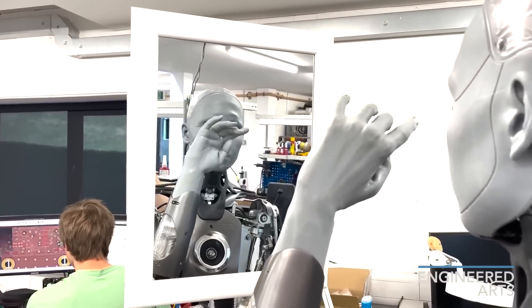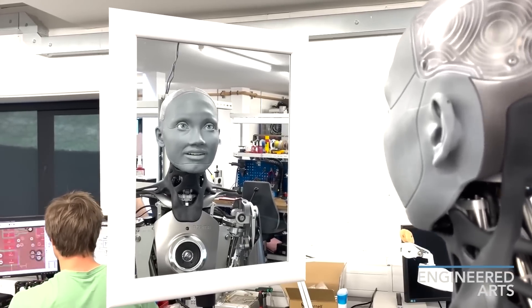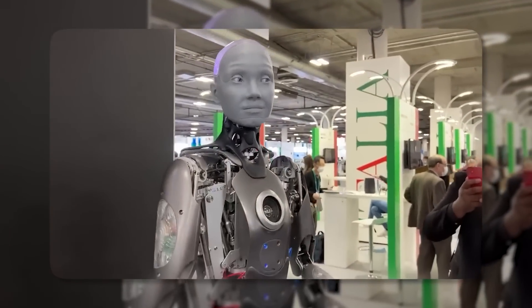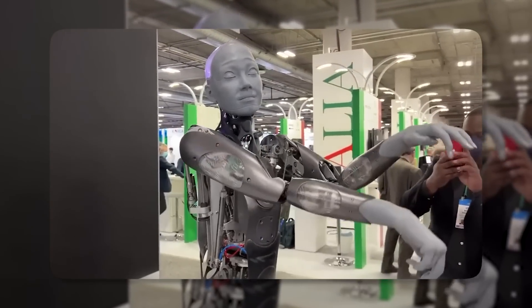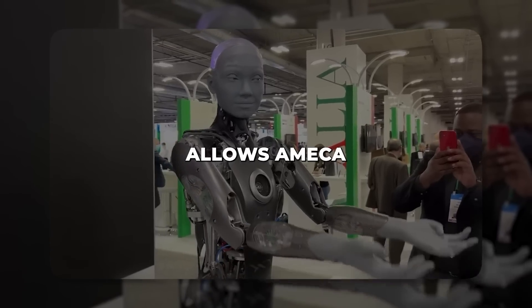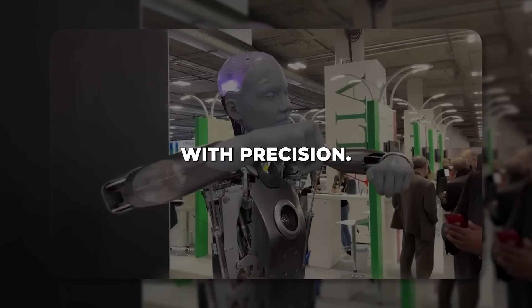Microphones, cameras and AI software power Ameka's ability to track faces, make eye contact and hold natural conversations. The robot's equally impressive arms and hands contain 20 motors each, enabling delicate and dexterous movements.